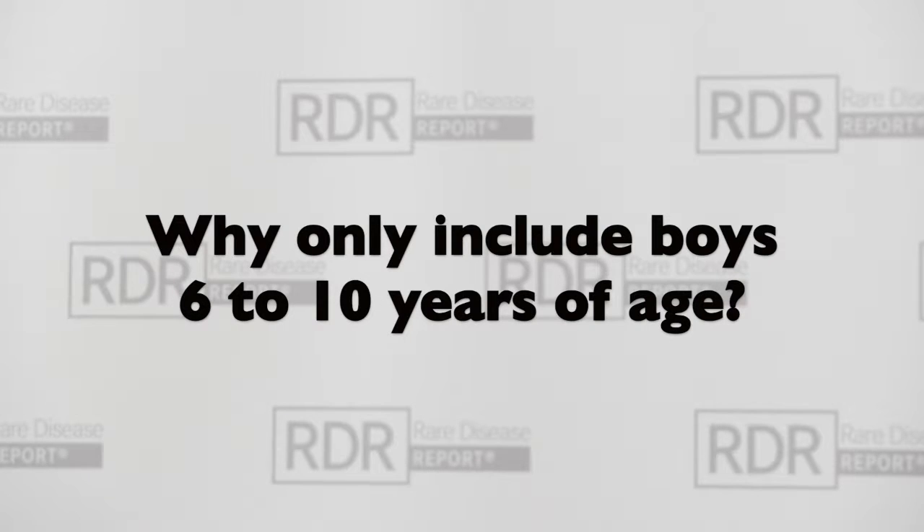That's a great question. When we designed the study originally, we had quite a limited set of natural history data to base our design on. The focus of the natural history data set was in this narrow window. As we're seeing with some of the other drugs in development in this area, it's not so easy to demonstrate efficacy with these fairly complex functional endpoints. So we really have to focus on the populations that we think are going to be the cleanest in separating out the drug-treated group from a placebo group.